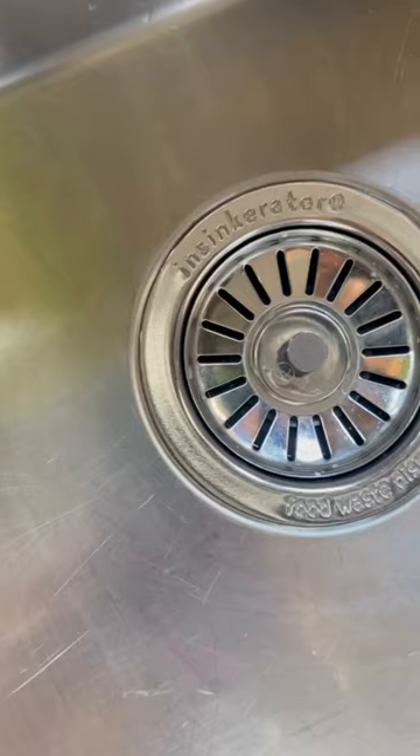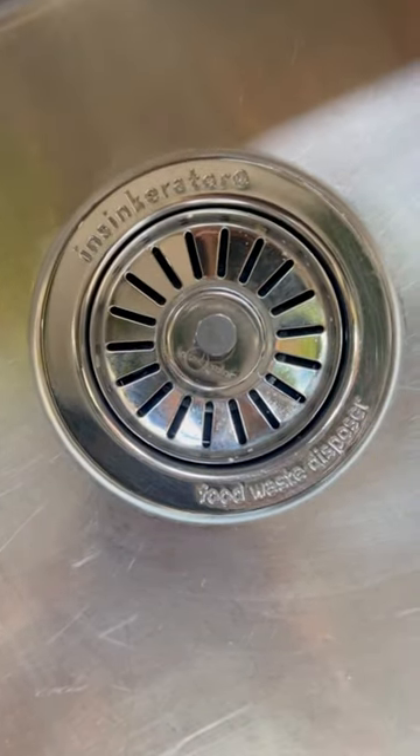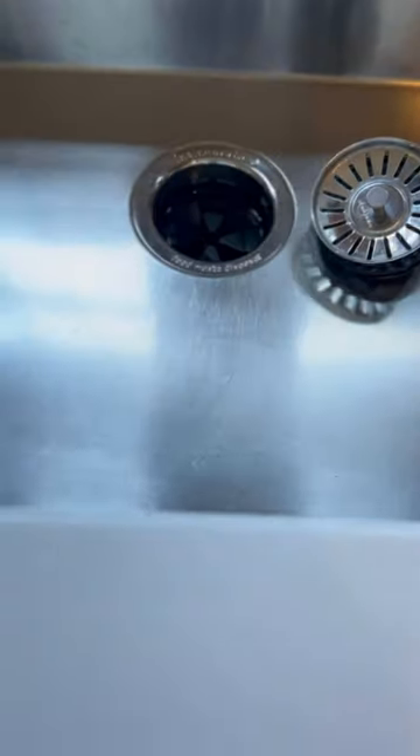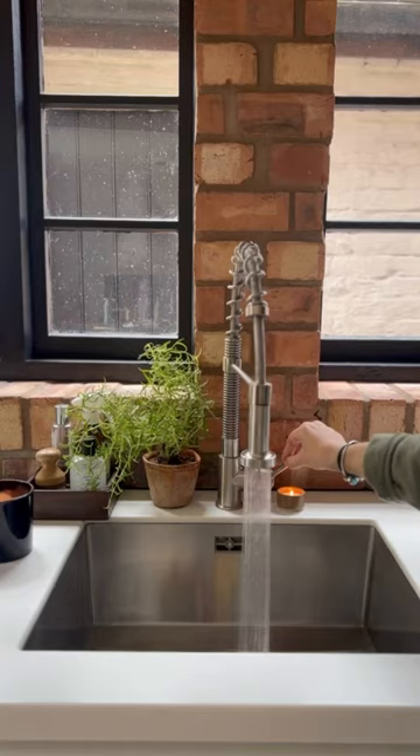As you guys know, I work from home a lot and I love to prepare and especially eat food throughout the day. Our Insinkerator waste disposal has completely transformed how we deal with leftovers and has put a stop to our bins getting full really quickly and often a bit smelly.